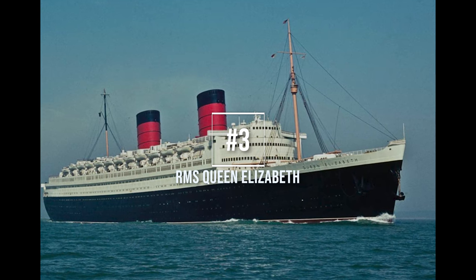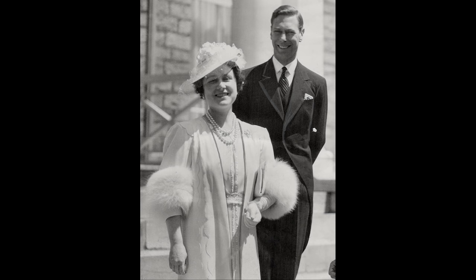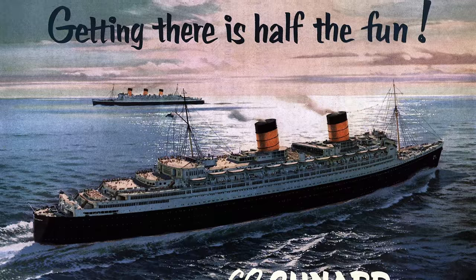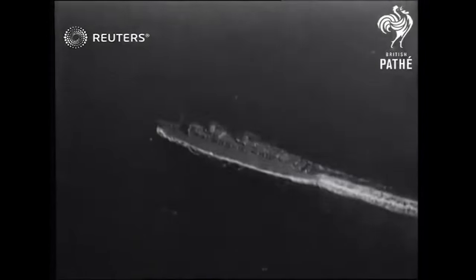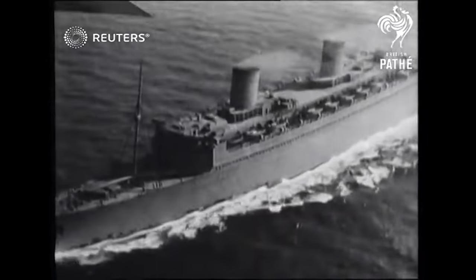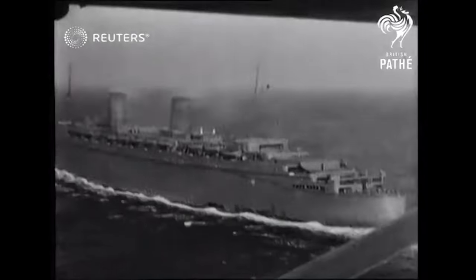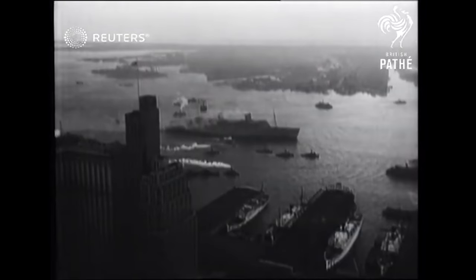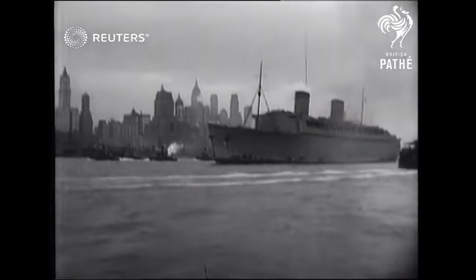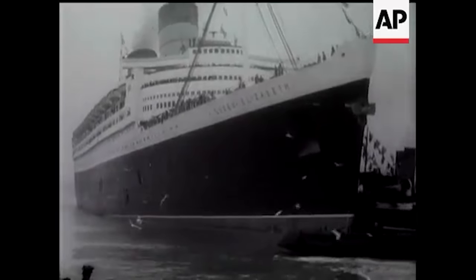Number 3, RMS Queen Elizabeth, launched in 1938 at John Brown Shipyards in Clydebank, Scotland. Queen Elizabeth was named after the consort of King George VI. Cunard had always intended to build two ships of great size and speed in order to accomplish Samuel Cunard's dream of a weekly transatlantic crossing. RMS Queen Elizabeth was barely completed in the year 1940, when she was immediately requisitioned as a troop ship in World War II. She participated in Operation Bolero and sailed all over the world transporting Allied troops. She and Queen Mary had a bounty placed over them by Hitler himself, and they spent six years of the war avoiding the torpedoes of enemy submarines. Despite her years of wartime service, she didn't have her maiden voyage until the 16th of October 1946.